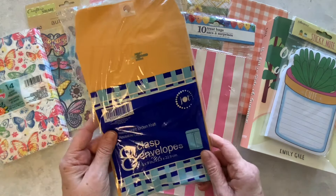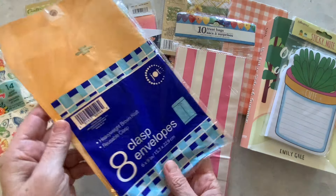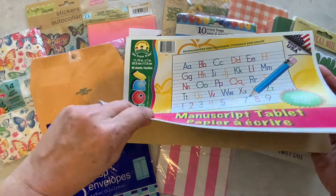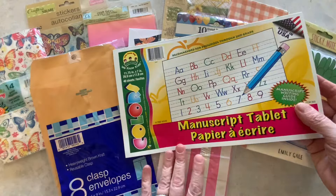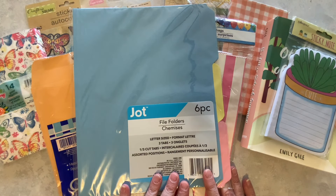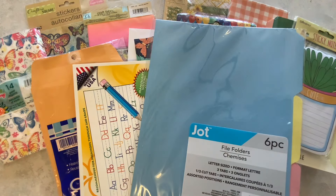I also have these clasp envelopes — you get eight in here. This is actually an old pack because you used to get eight, now you only get six. I'll be incorporating these clasp envelopes into my journal. I also had a pad of manuscript paper that I'll be using as well. I recently picked up these file folders and I'm going to be using these in my journal too — the colors go nicely.